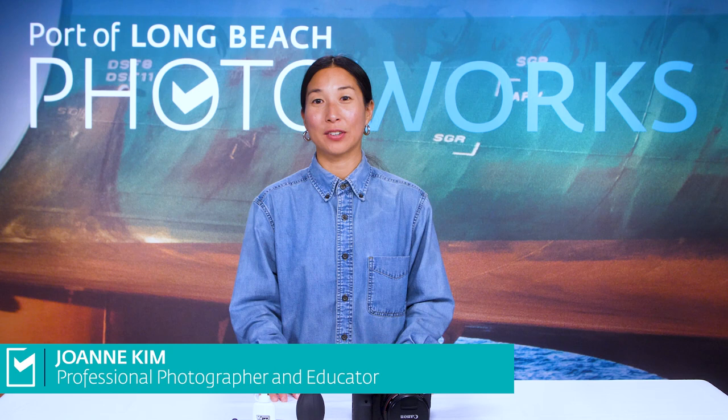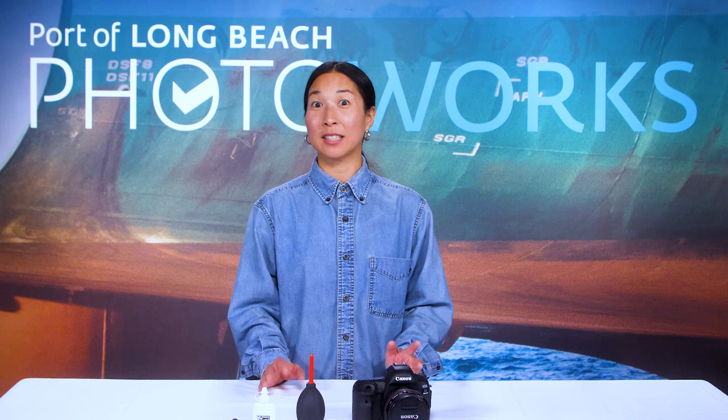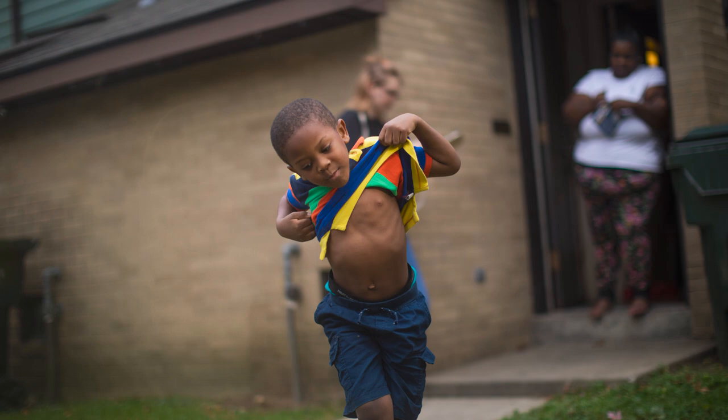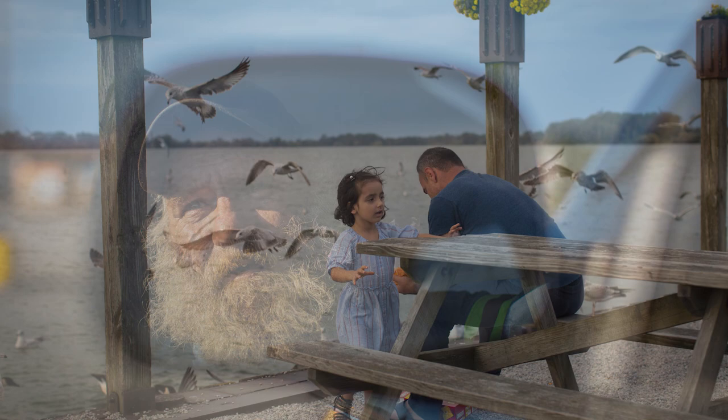Hi, my name is Joanne Kim and today I'm here to teach you some fundamental photography skills. I am a photographer and educator, and I initially came to photography through the lens of contemporary art, but currently my practice is in documentary and photojournalism. I really love connecting with people and different places and exploring them through my lens. I teach at Cal State Long Beach and at Otis College of Art and Design, and I'm excited to help you develop your creative vision and voice.